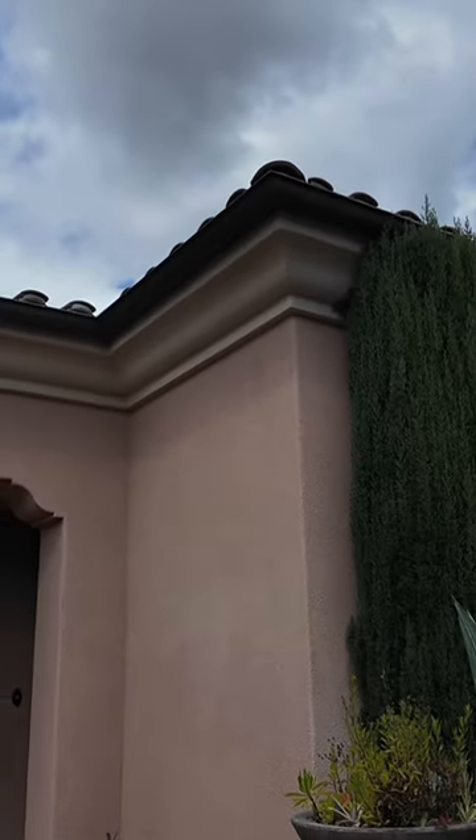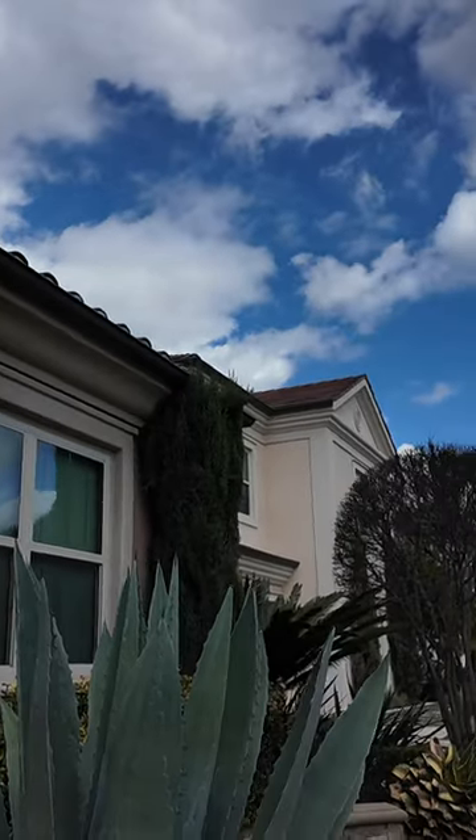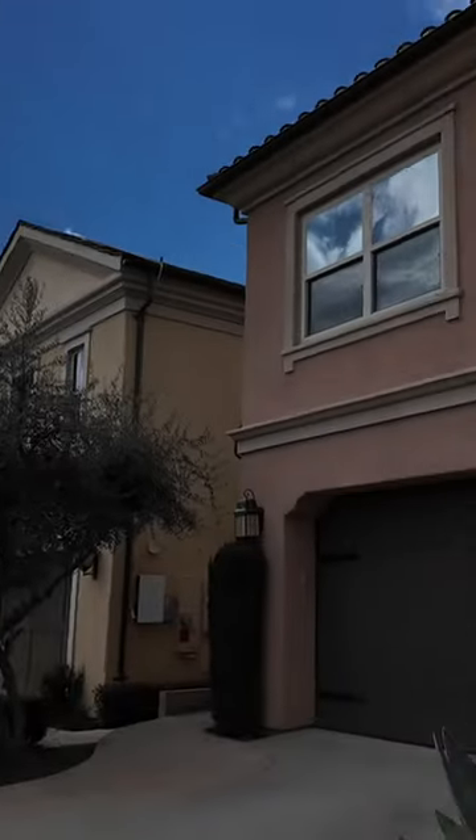Welcome to Stonegate, one of the most prestigious neighborhoods in Irvine. And here's the house.